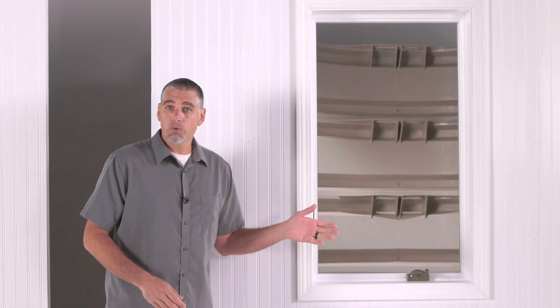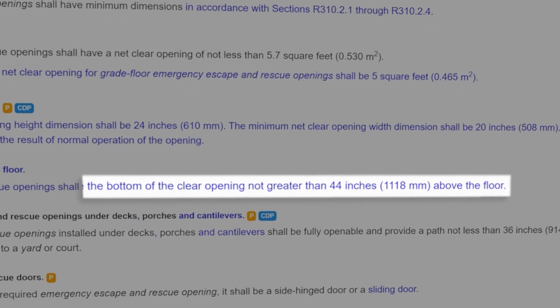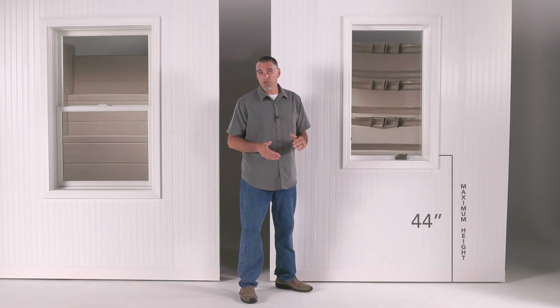A casement or slider window is also going to serve this function, but regardless of the window type selected, the bottom of the actual opening can't be more than 44 inches above the finished floor.